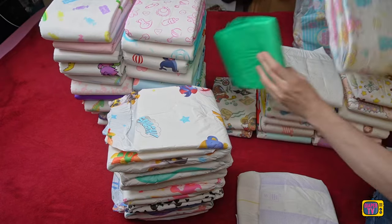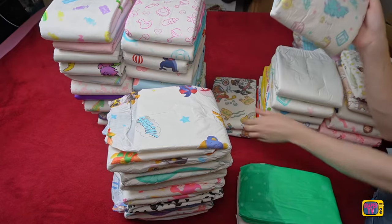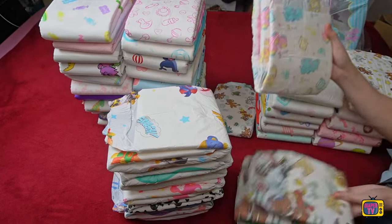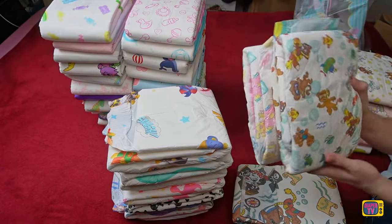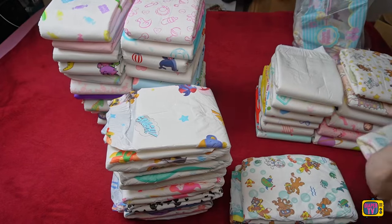How do you like this diaper? Have you already had experience with Little4Big? Feel free to write it in the comments if you'd like to share your experience. I hope you all stay dry and I'll see you again in the next video. If you don't want to miss any, you can subscribe to my channel for free.